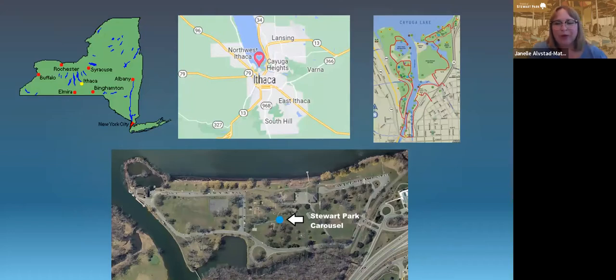If you're unfamiliar with Ithaca, we are here in central New York, in the Finger Lakes. Stewart Park is at the southern tip of Cayuga Lake, and the Friends of Stewart Park does revitalization work in Stewart Park itself and on the Cayuga Waterfront Trail, which goes all around the waterfront of Ithaca. You can see where the carousel resides in our park, which is pretty much smack in the middle of the park.